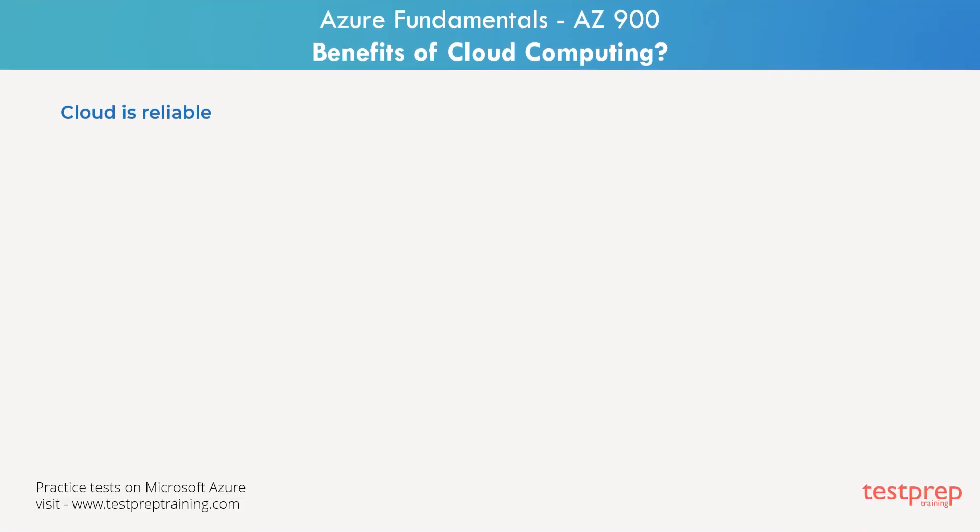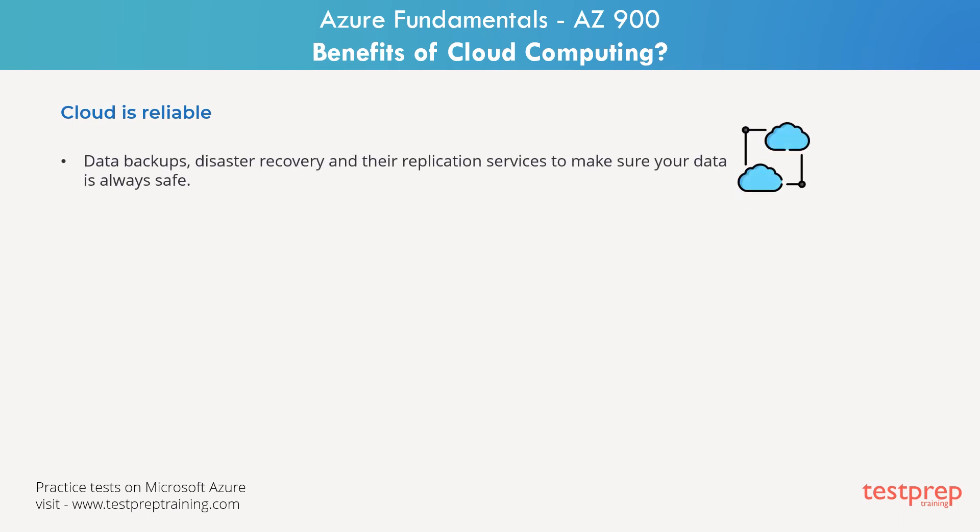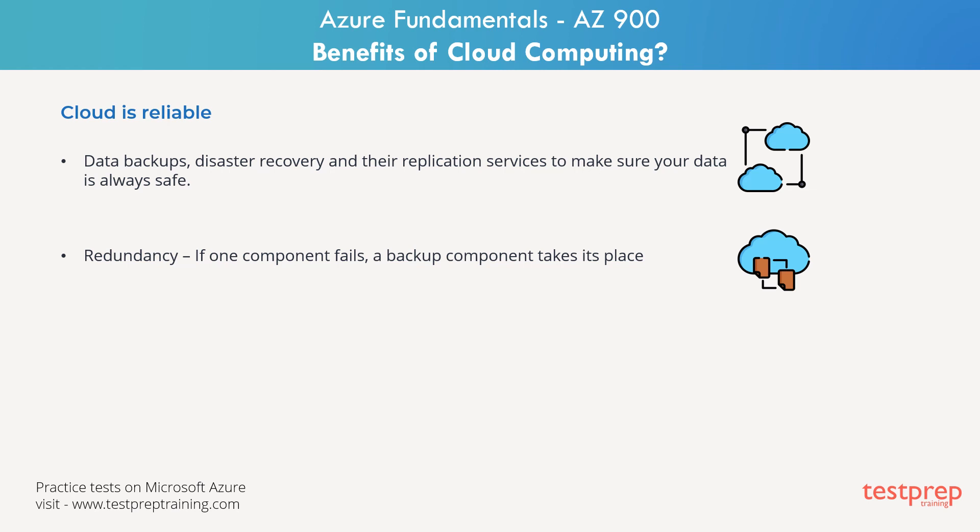Cloud is reliable when you are running a business. You want to be confident that your data is always going to be there, meaning availability is handled by the cloud provider. The cloud computing provider will provide data backups, disaster recovery, and replication services to make sure your data is always safe. In addition, redundancy is often built into cloud services architecture, so if one component fails, a backup component takes its place.